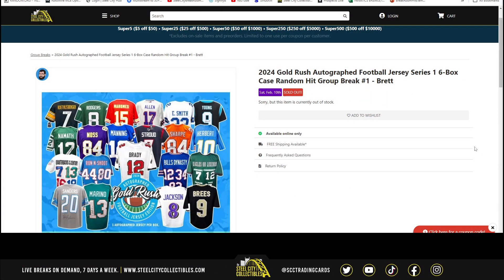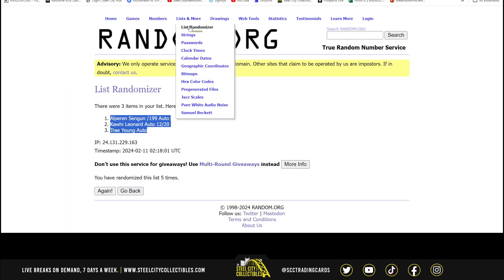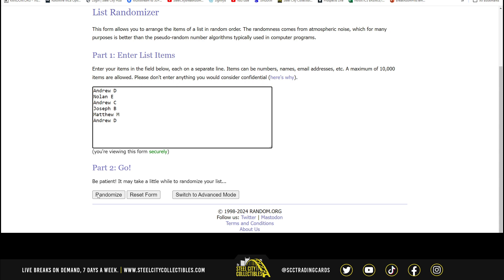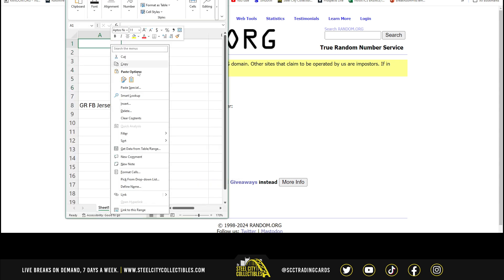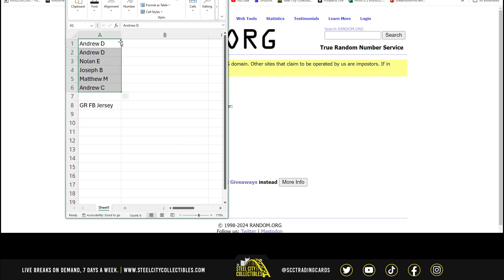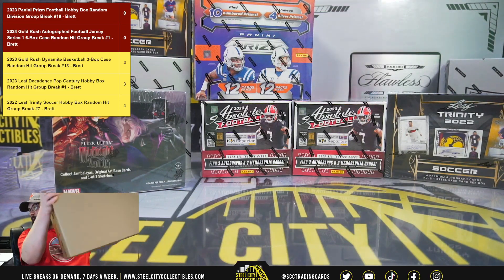2024 Gold Rush autographed football jersey series one, six box case random hit group break. We're going to take the names and randomize five times, open the case, list each jersey in order, then take that list and randomize as well — one, two, three, four, and five. After we randomize the hits we're going to match them up to the list of randomized names, and that'll be the jersey that you receive. Here we are — here's our case.